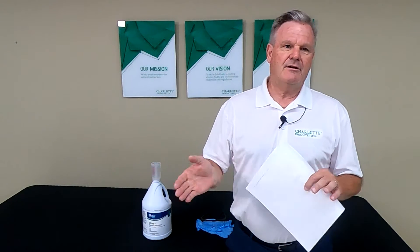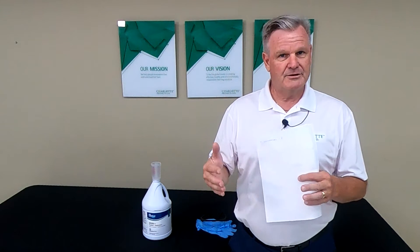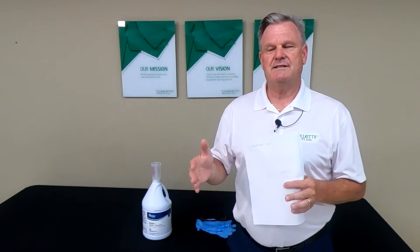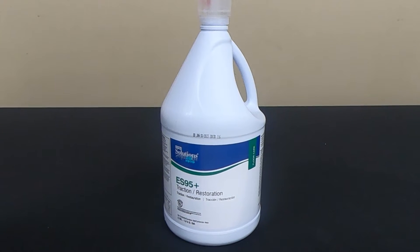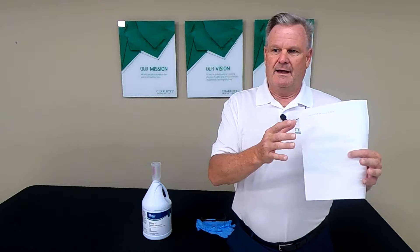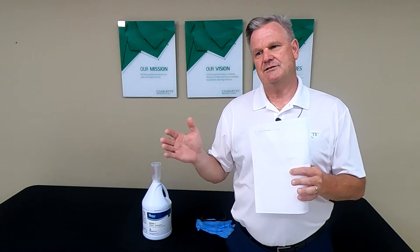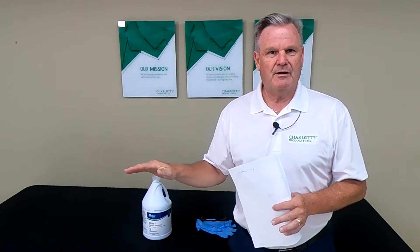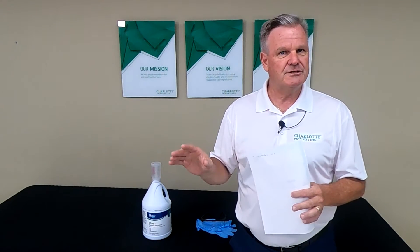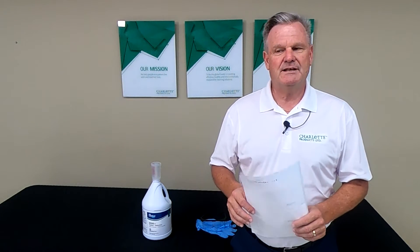Last week we talked about our ES-86, which is our spray buff, and our 94 Plus burnishing cream — you saw some exceptional results there. This week we're going to talk about ES-95 Plus, which is our restoration product, whether you're restoring floors using an auto scrubber, a swing machine, or a burnisher. It's a tremendous all-in-one product with four different dilution ratios for four different cleaning applications.